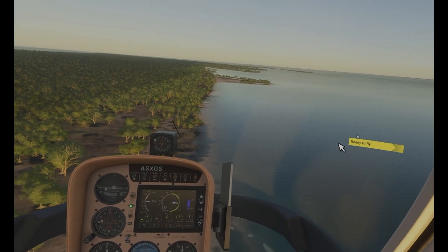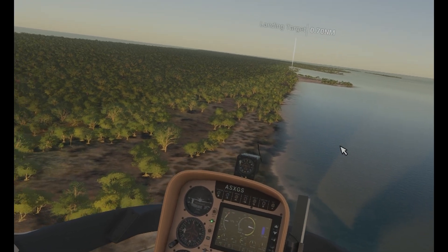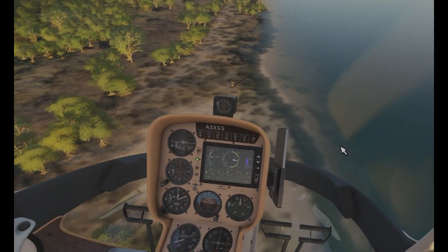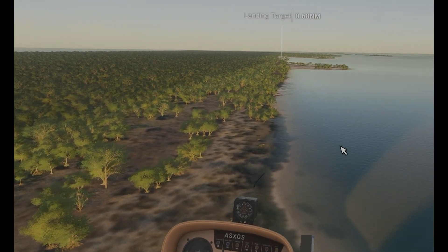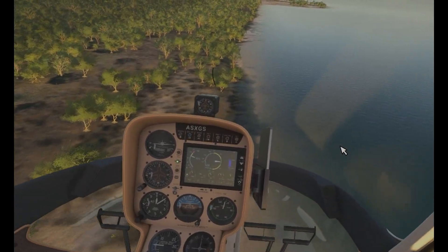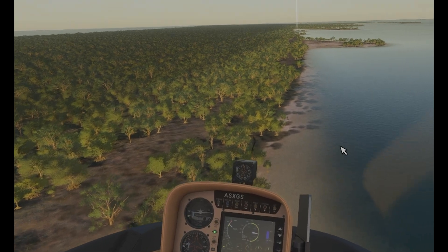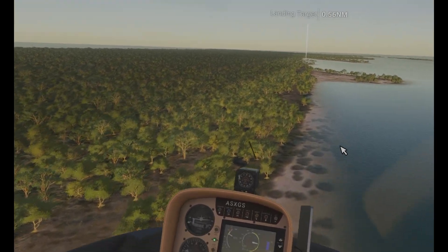Here we are back in VR now. Let's see if we do any better. Instantly the sense of height is what really, really helps, and also the scale of everything — just the distances become much more manageable.